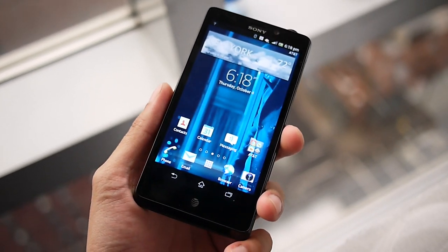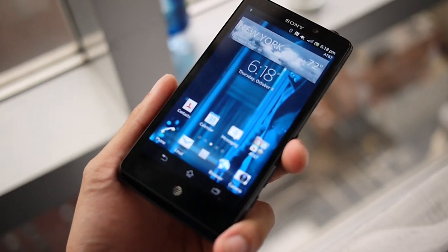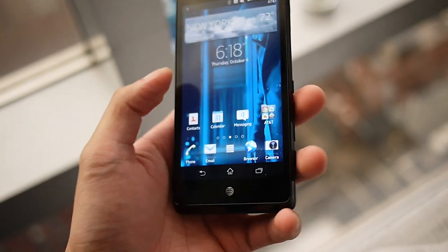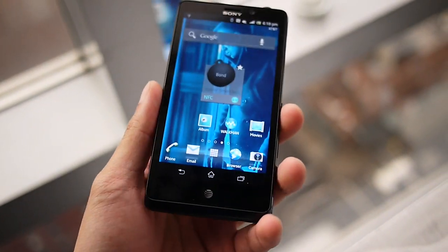Hey guys, John V here from Phone Arena, right now taking a hands-on look at the Sony Xperia TL for AT&T. I know we're getting an availability date and pricing in the near future, and I'm just going to do a quick hands-on look at this guy.